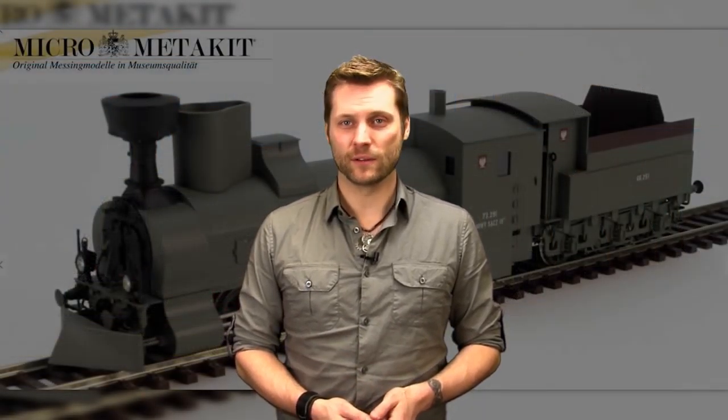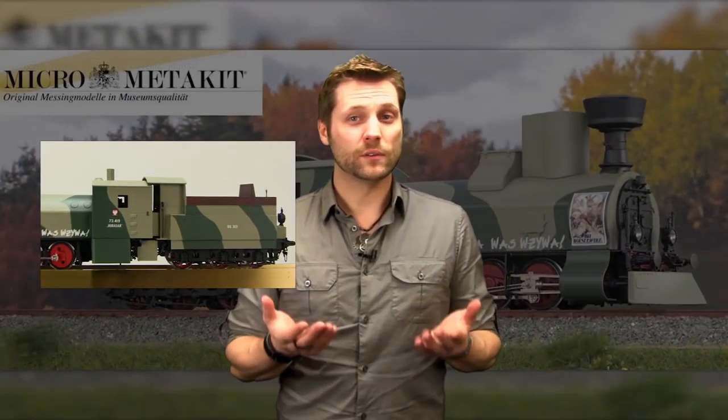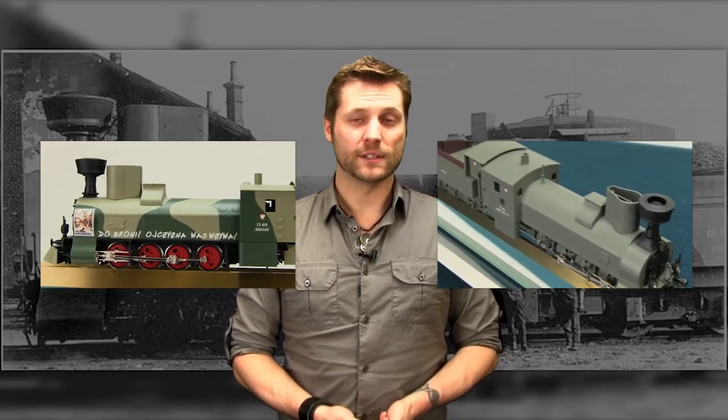We just received the World War One Class 73 Armored Panzer locomotives. We have two different versions to choose from: one in camouflage, of which only 20 were made, and a field gray-green, of which only five were made. So the collectability of these models is truly remarkable.